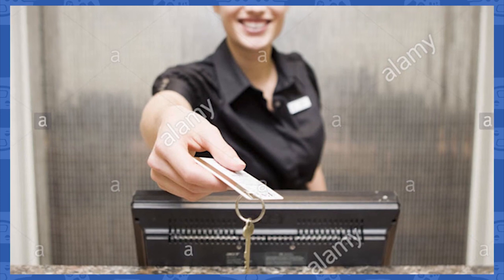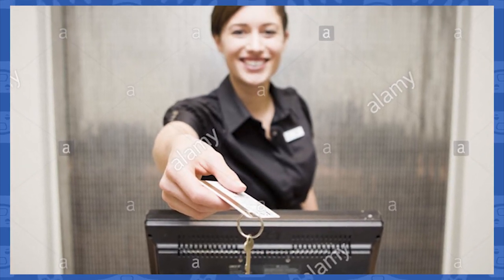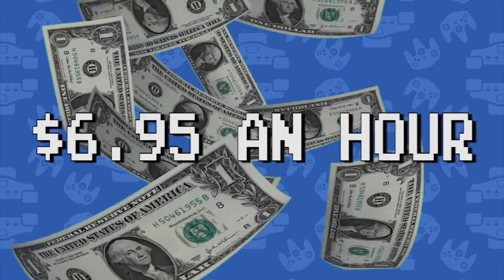But, of course, with this being a hotel service, there's a catch. If you wanted to play these games, you'd have to pay $6.95 an hour to play. That's right, an hour.